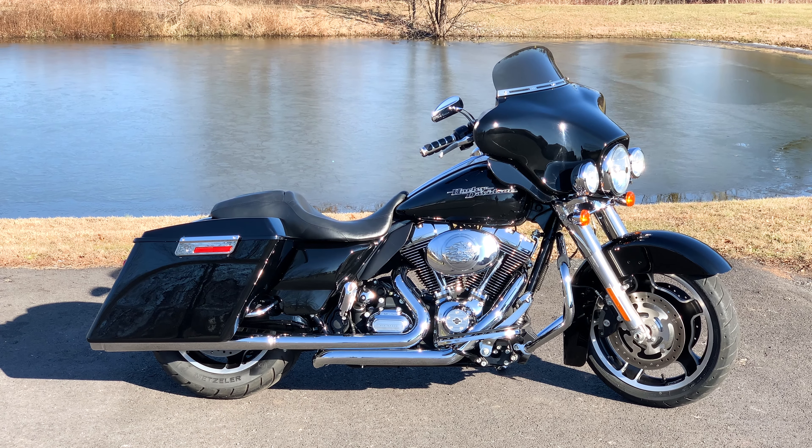14,831 miles on the odometer, vivid black paint, 103-inch engine, 6-speed transmission. Tons of extras and add-ons on this motorcycle as well.